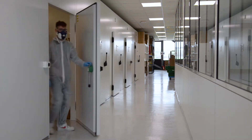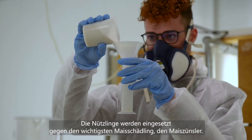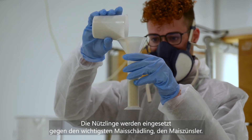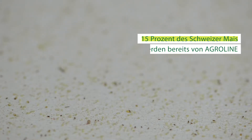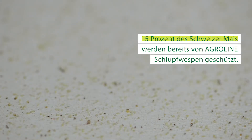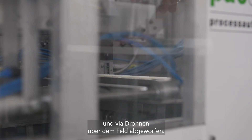Bei Agrolein Bio-Product züchten wir Trichogramma-Schlupfwespen für eine Maisfläche von 70.000 Hektaren. Die Nützlinge werden eingesetzt gegen den wichtigsten Mais-Schädling, den Mais-Zünsler. Trichogramma-Eier, die wir hier züchten, werden in Maschinen in Kugeln geklebt und mit Drohnen im Feld abgeworfen.